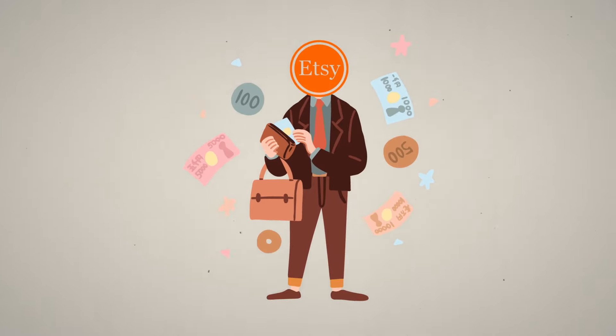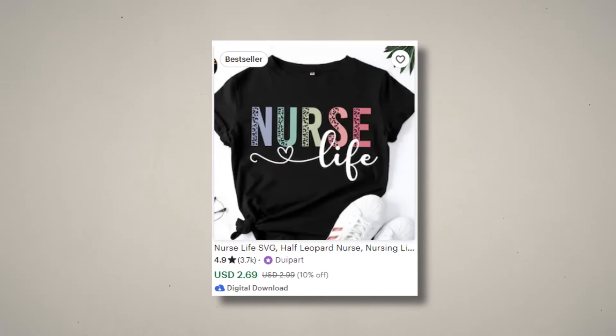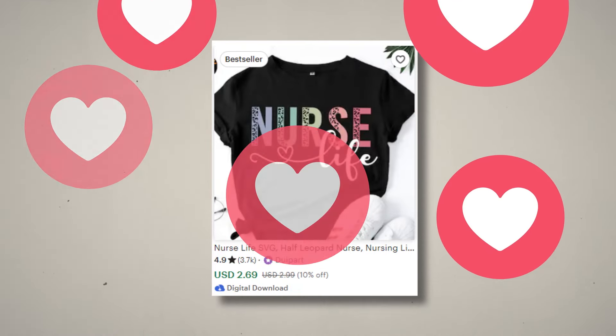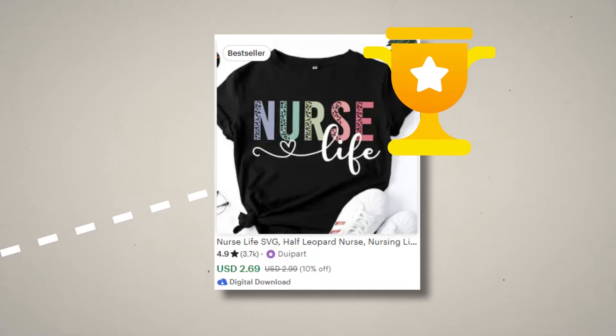Etsy wants to make money too, and the way that Etsy makes their money is by getting more sales on their platform. So every product that is having better traction and getting more sales will be pushed higher on the Etsy platform so that it gets even more sales.